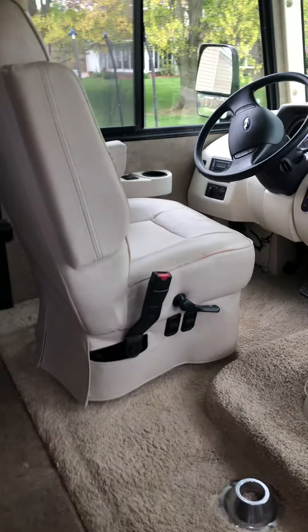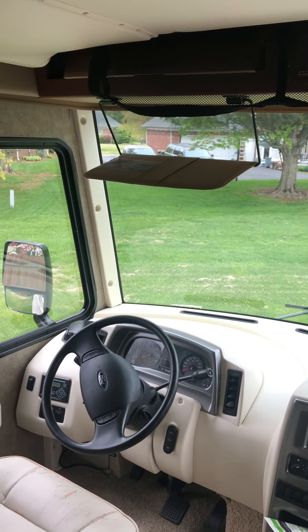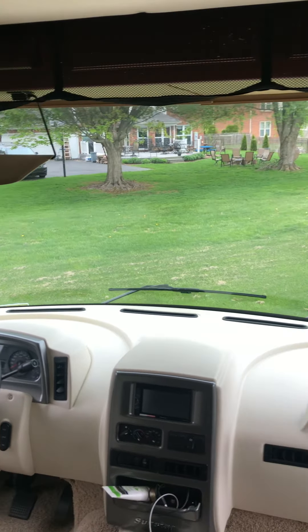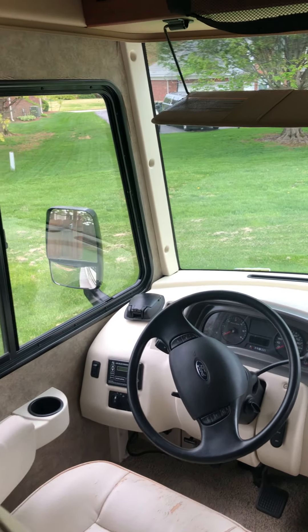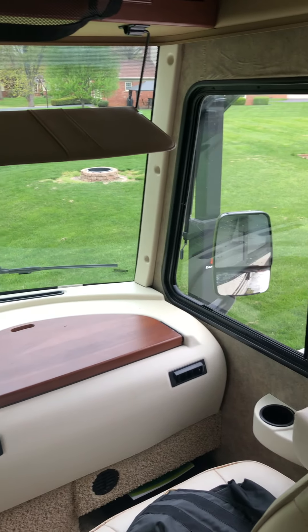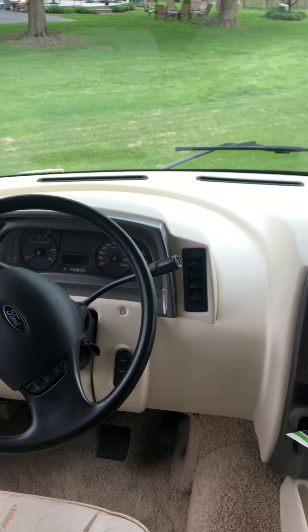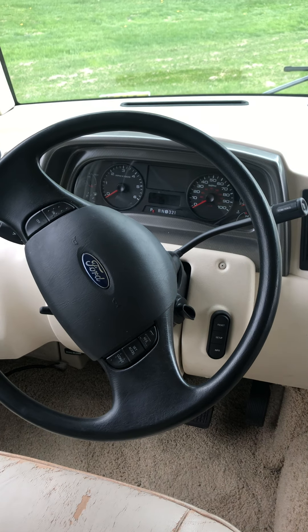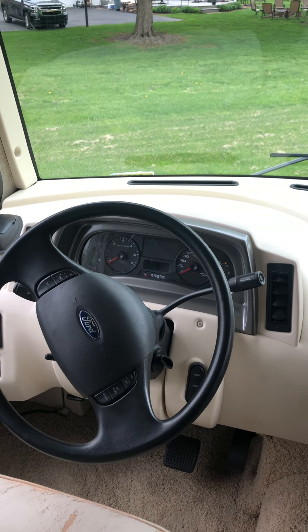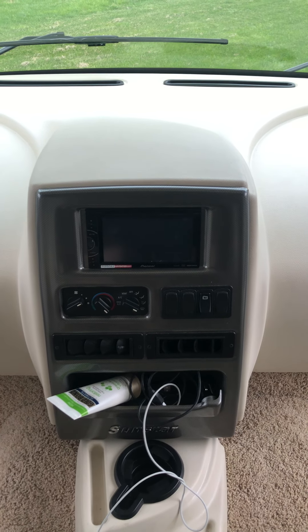Let's start in the front of the motorhome. As a Class A, it's got a big windscreen up front — easy to see out of, great visibility, and easy to tell where your front and sides are because you sit right up in the front. It's built on the Ford V10 Triton engine and Ford chassis, and right now it's got 11,500 miles on it.